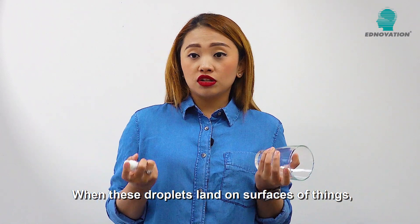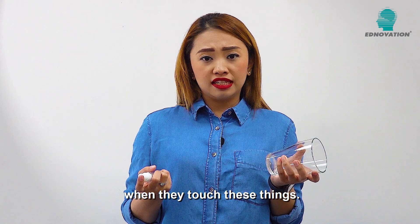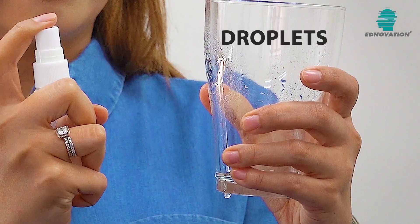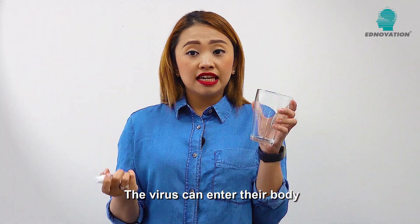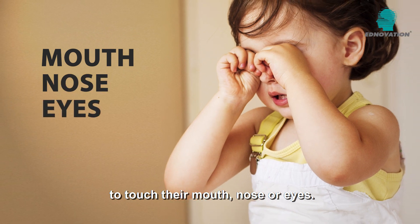When these droplets land on surfaces of things, people can catch the virus when they touch these things. The virus can enter their body when they use their infected hands to touch their mouth, nose or eyes.